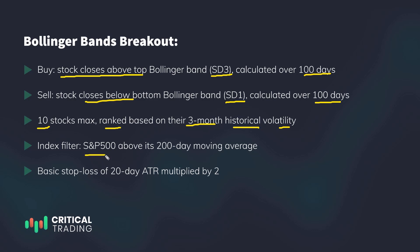On top of this, I'm using the standard market regime filter of S&P 500 being above its 200-day simple moving average at the time of entry. If the S&P 500 is below its 200-day moving average, the signal is not valid. I'm conducting this backtest on all stocks that belong to the S&P 500. Lastly, I'm using a basic stop loss calculated based on a multiple of ATR's value.